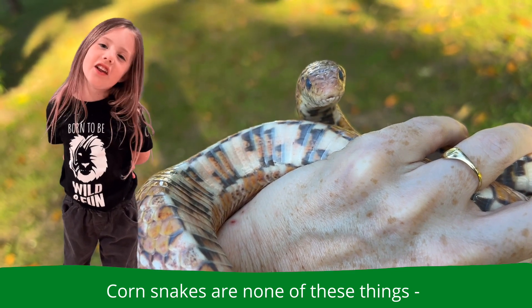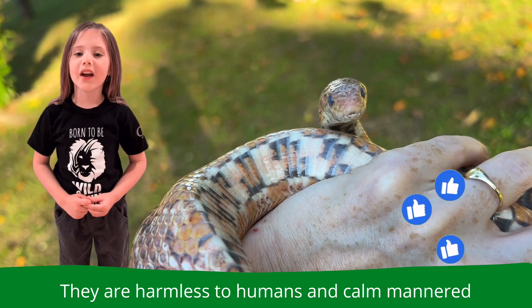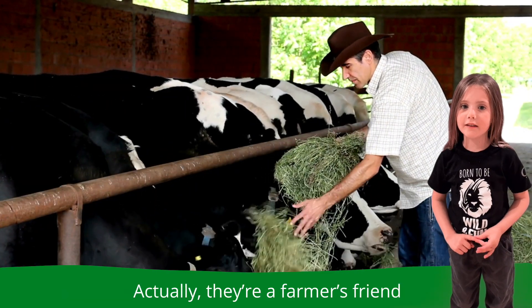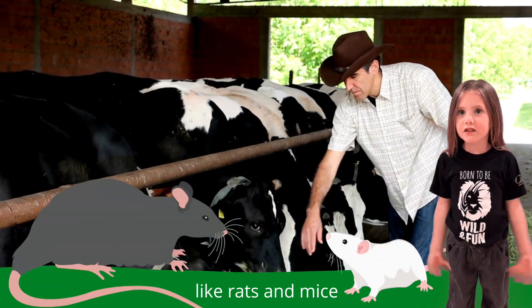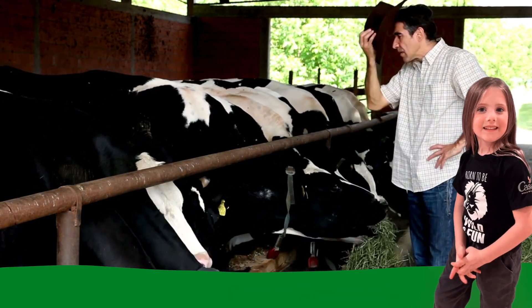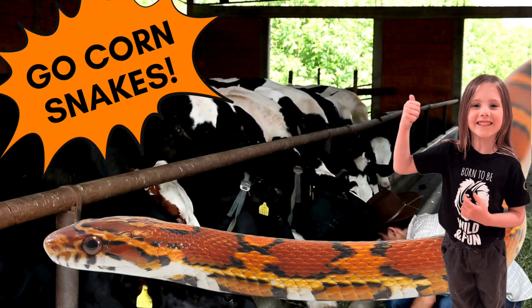Corn snakes are none of those things. They're harmless to humans and calm-mannered. Actually, they're farmers' friends, because they keep pests away like rats and mice, and won't bite the other animals like cows and horses. Go corn snakes!